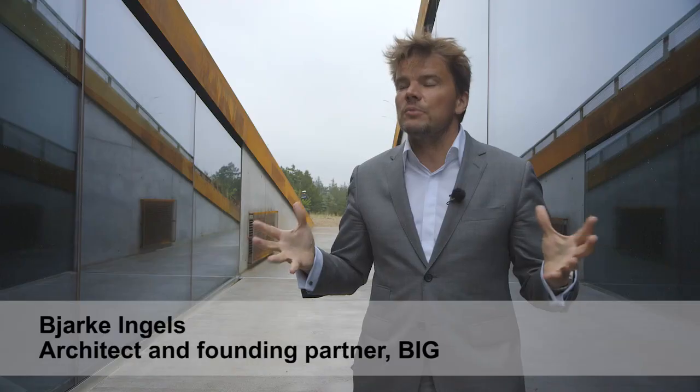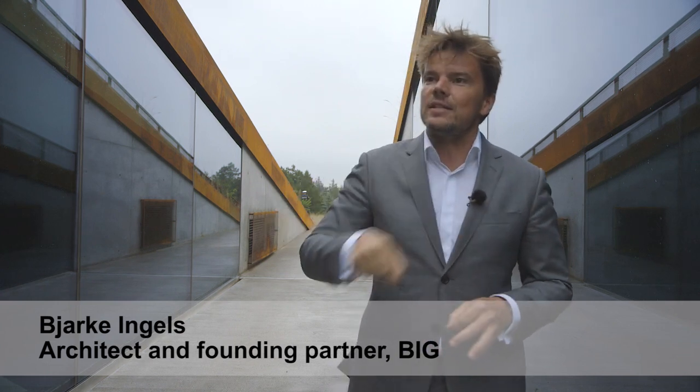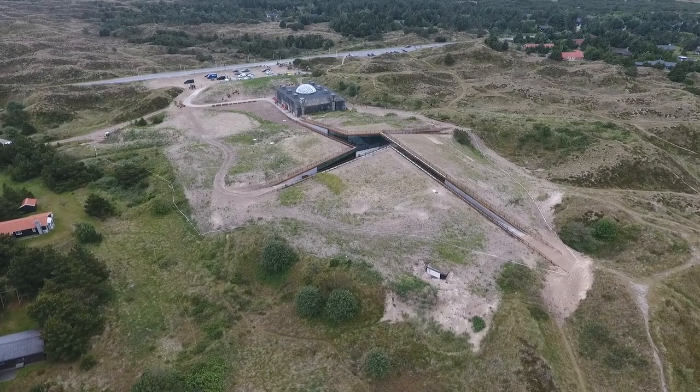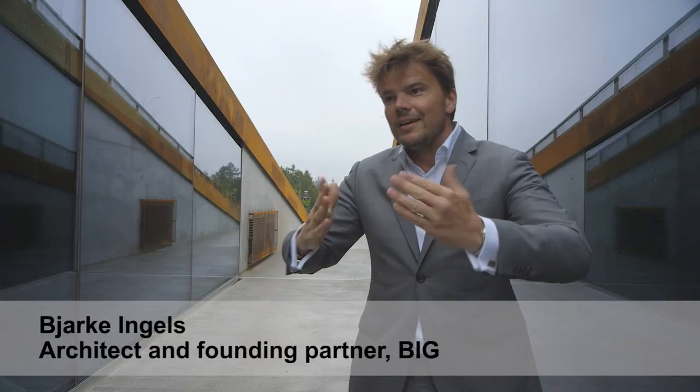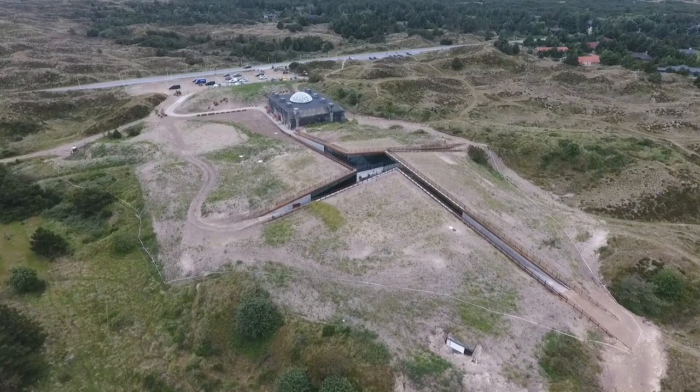By conceiving the museum not as a building, but as a series of gentle incisions into the landscape — almost like when you slice a cross in a hot potato and press, it opens up and reveals the softness inside — that's somehow how the museum is conceived.